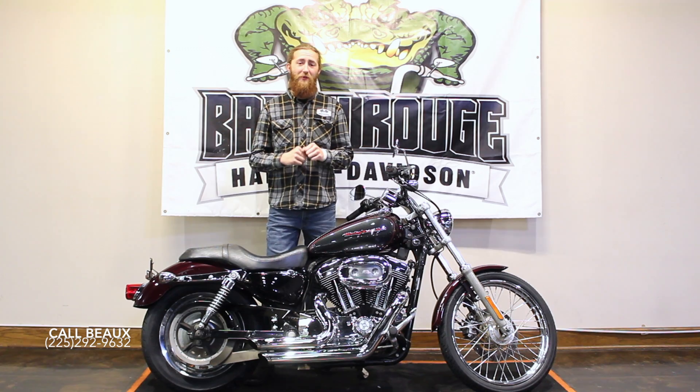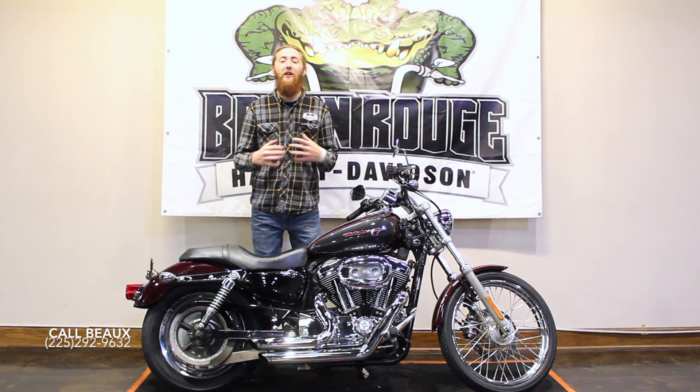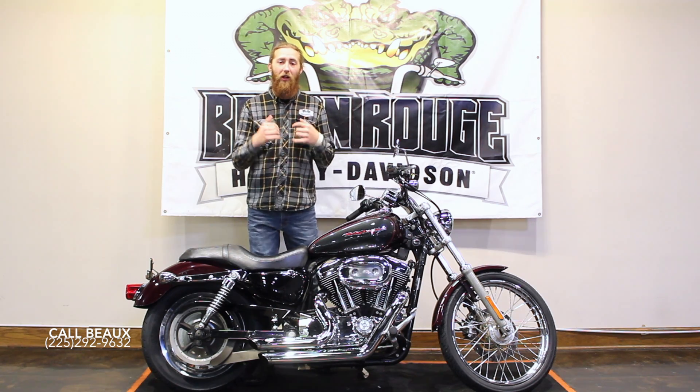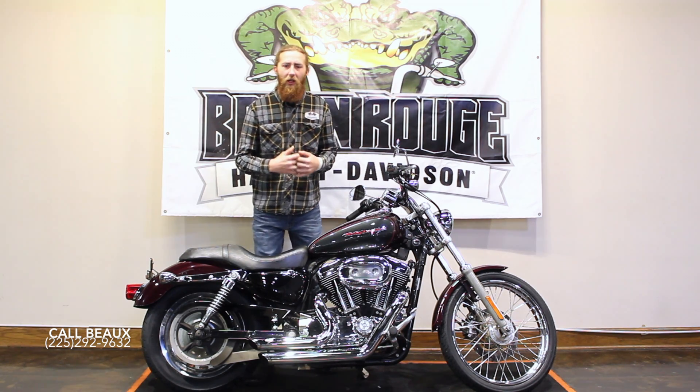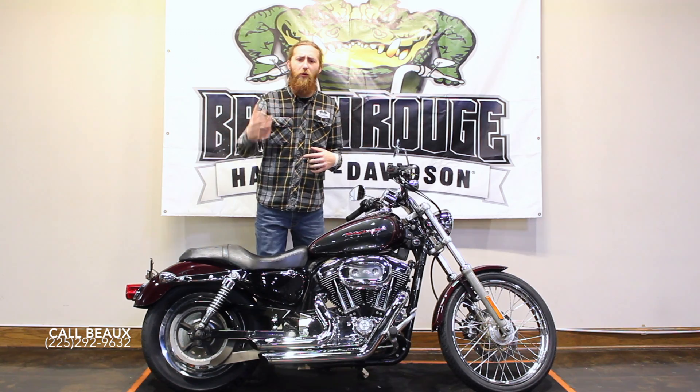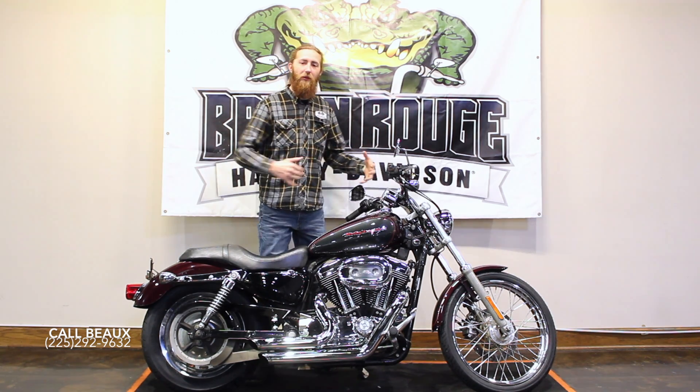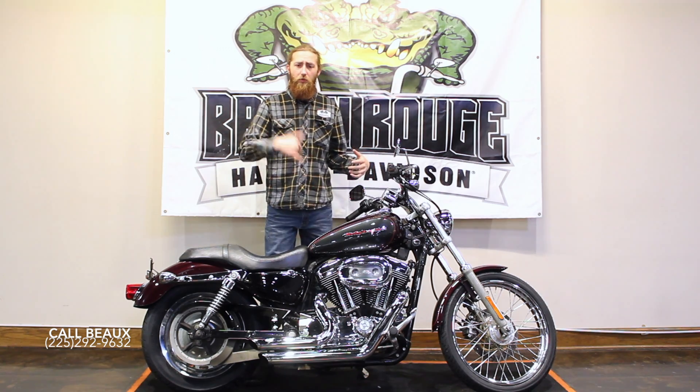Hey guys, what's up? This is Beau over at Baton Rouge Harley-Davidson coming back with another awesome used Harley-Davidson, a 2005 Sportster Custom. Really great looking bike. Whether it be your first motorcycle or just another one to add to your collection, this is a really great one coming in at a good price point. Come check out this bike.